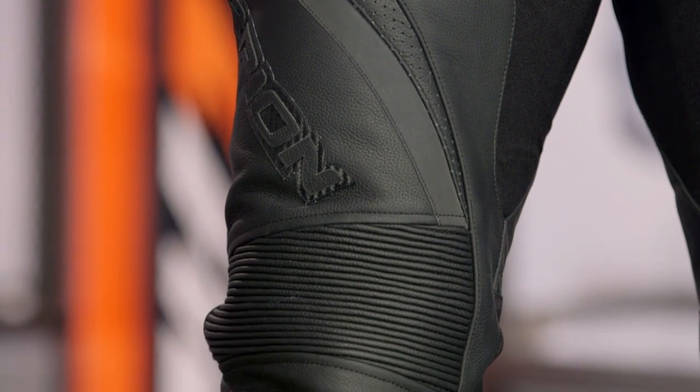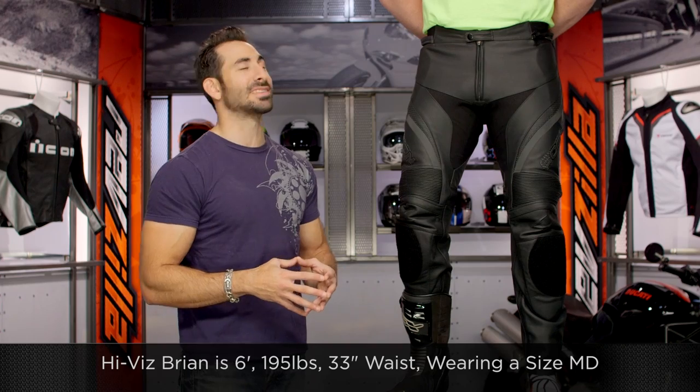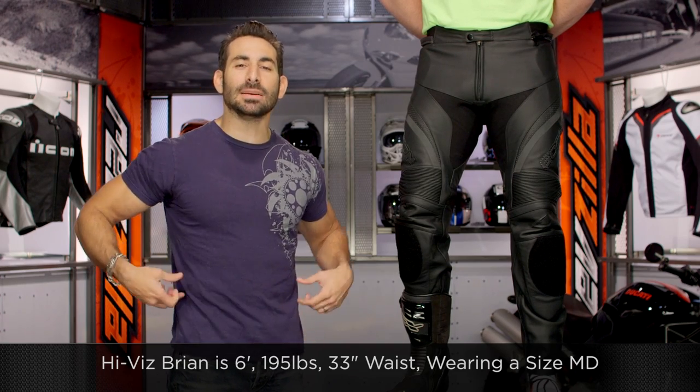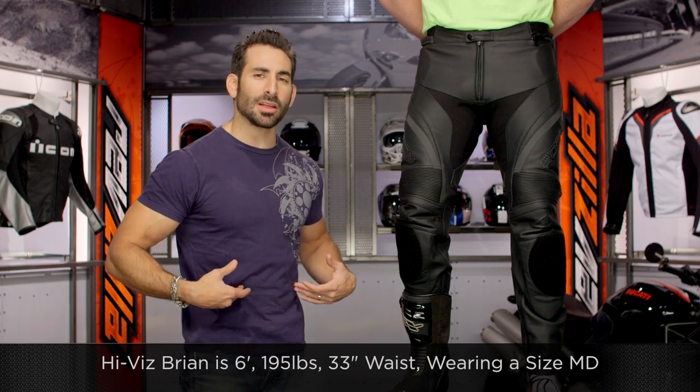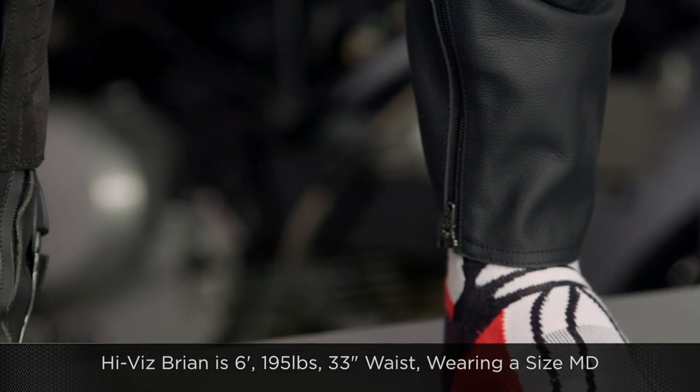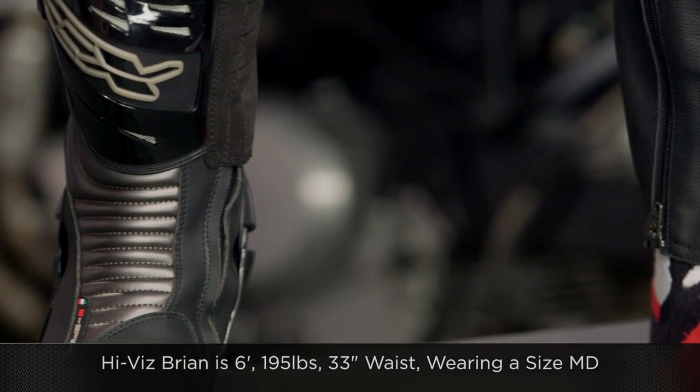Quickly, when we think about sizing — our model Brian is six foot, 195 pounds, 42-inch chest, and he's 35 inches at the belly button. So he's going to be a 35-inch belly button waist and about a 33-inch jean waist, and using that size chart, that matches him up spot-on with the medium in these pants.